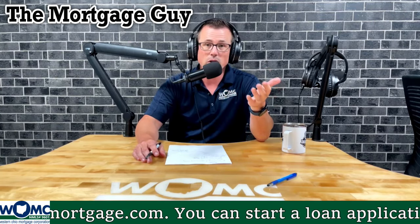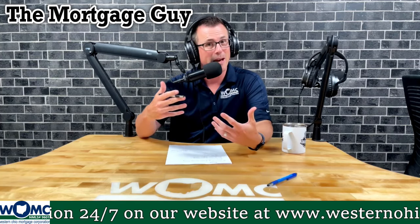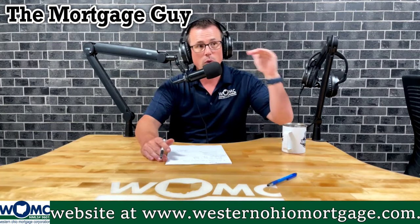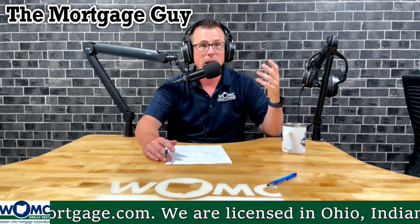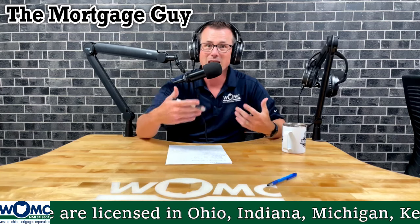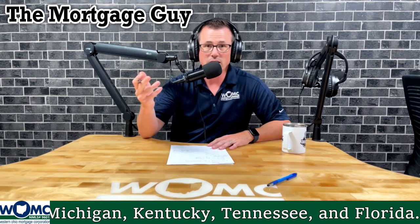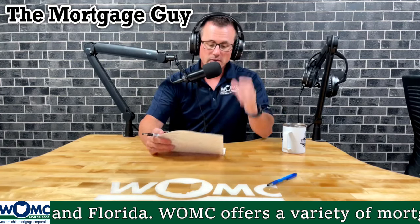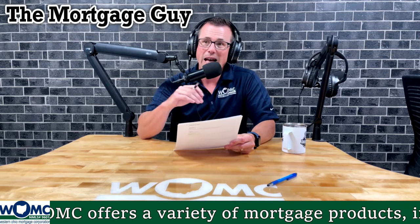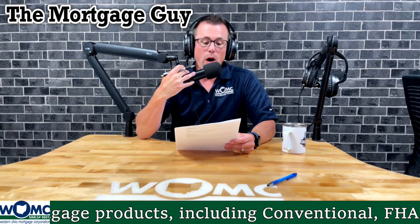If you're renting from family, how you pay is important. If you pay by check, that's great — we'll collect 12 months of canceled checks and get you documented. If you pay cash, it's more challenging; we need 12 months of bank statements showing consistent withdrawal activity matching the rent amount each month. Transfers like Zelle, Venmo, or Cash App are easy to document. But if you rent from family, pay cash, and it's at random, more than likely I cannot use that rent history.